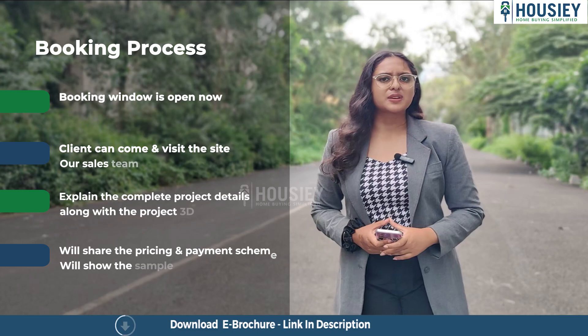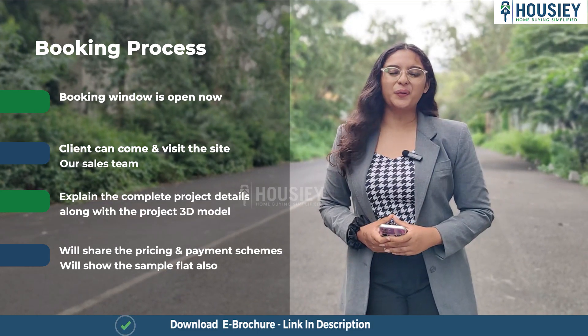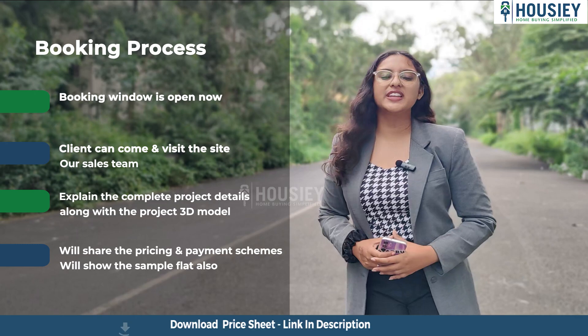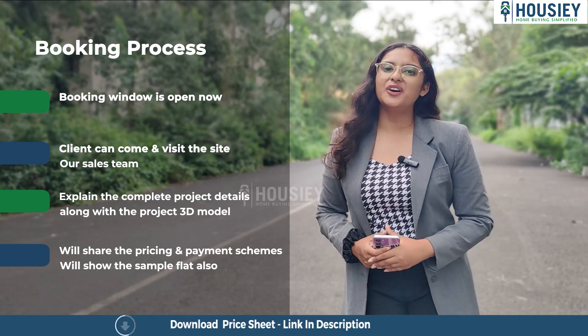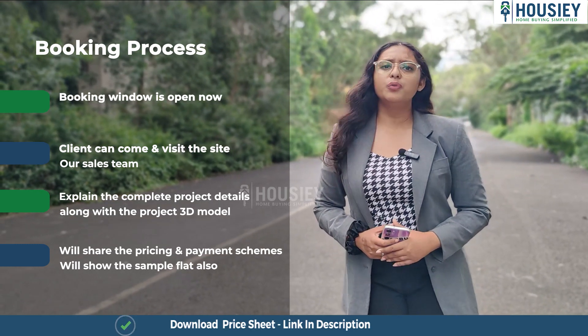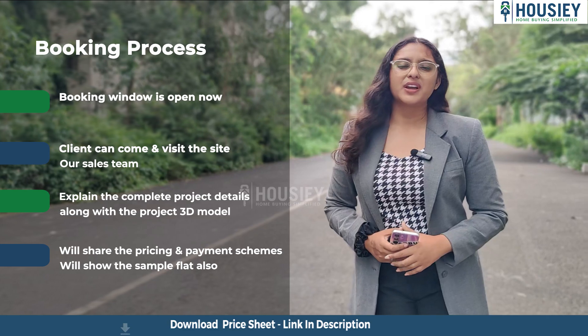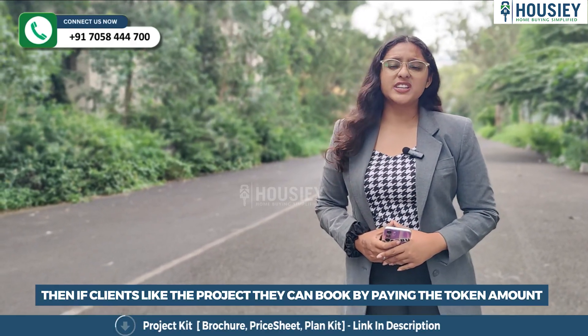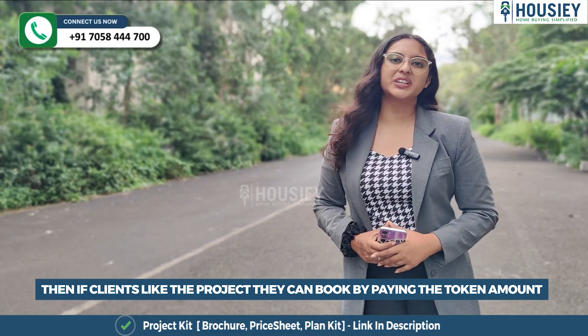Now let's discuss the booking process. The project booking window is open now. Clients can come and visit the site where our sales team will explain the complete project details along with the project 3D model. We'll share the payment and pricing scheme and show you the sample flat once it's ready. If clients like the project, they can proceed by paying the token amount.